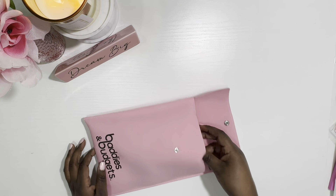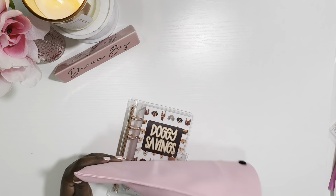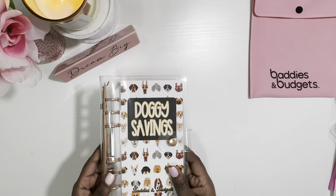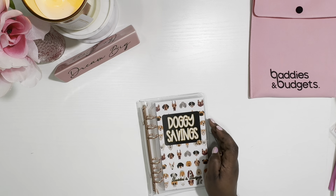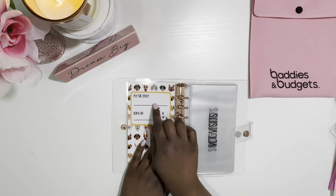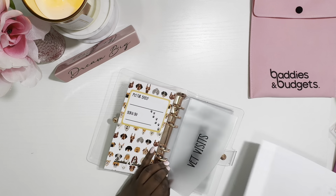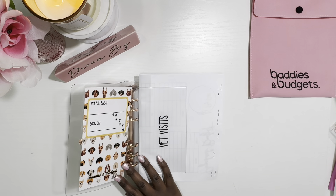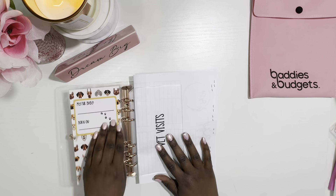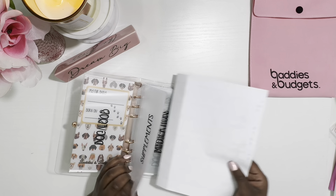So it came — this is from Baddies and Budgets. This is a doggie savings book. This bag is really nice too, so I'm keeping it to put something in. The first book I have is the doggie savings book. It has a place where you can put your baby's name and their birthday.